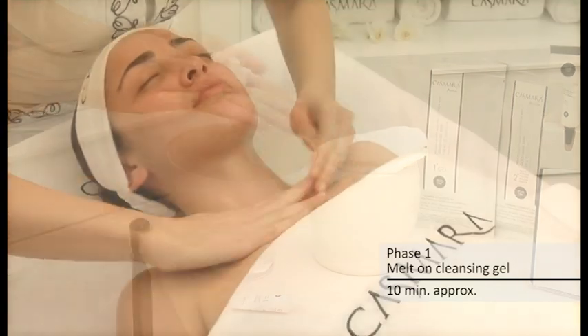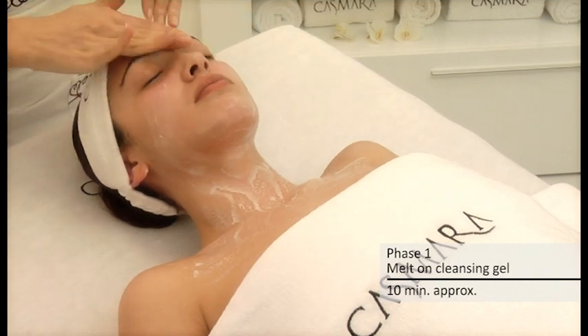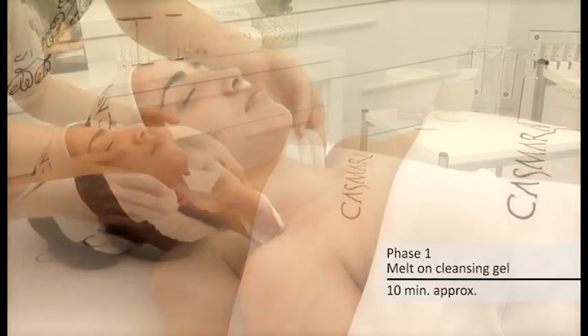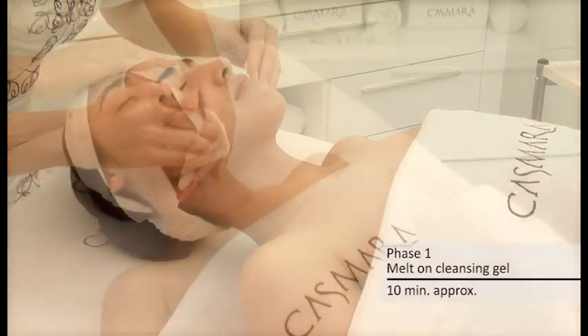Moisten hands with water and through circular movements create a milky emulsion. After 10 minutes from the application of this phase, rinse with plenty of water.